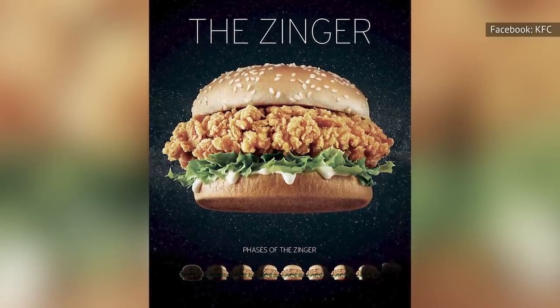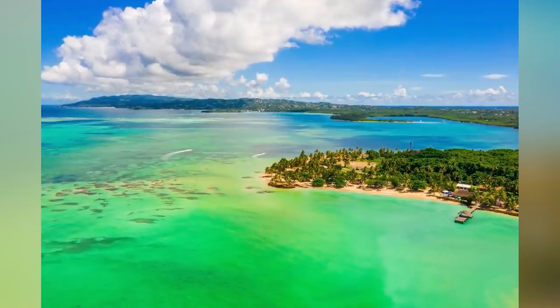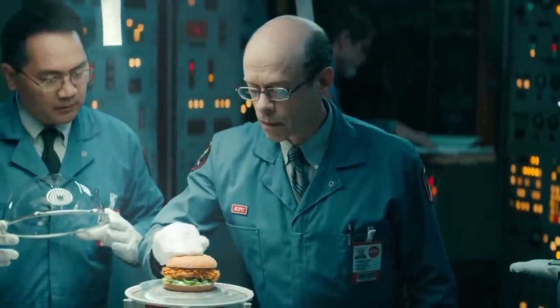And people loved them. Meanwhile, across foreign borders, KFC was working on a different kind of chicken sandwich, something a little spicier and bolder — the Zinger. First introduced in Trinidad and Tobago in 1984, the Zinger featured a spicy fried chicken patty, lettuce, mayonnaise, and a sesame seed bun.